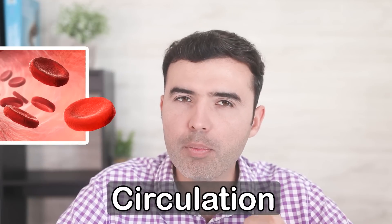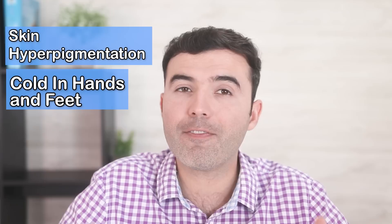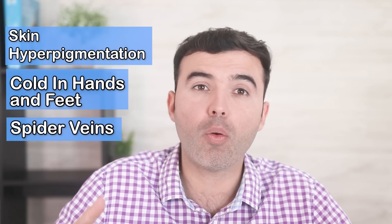Why is circulation so important and why should you be paying close attention to it? Not many people know that poor circulation can cause skin hyperpigmentation — something nobody wants — cold hands and feet, spider veins, water retention, and hundreds of other health conditions you might not be aware of.